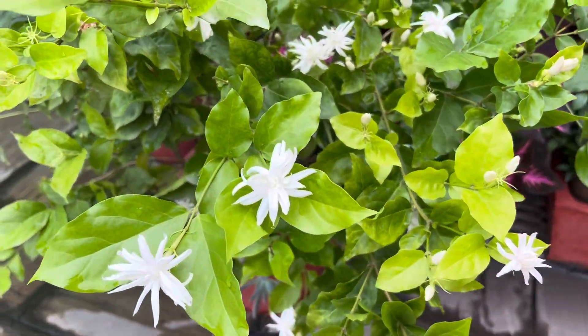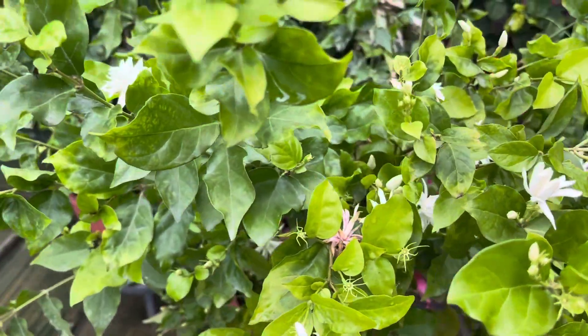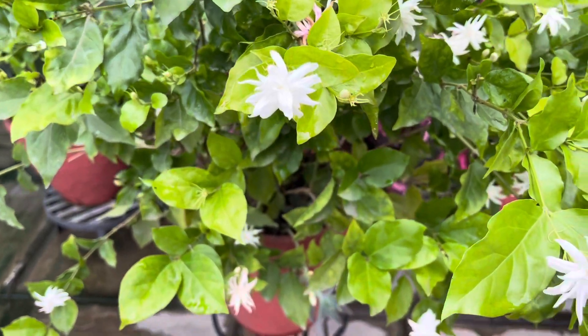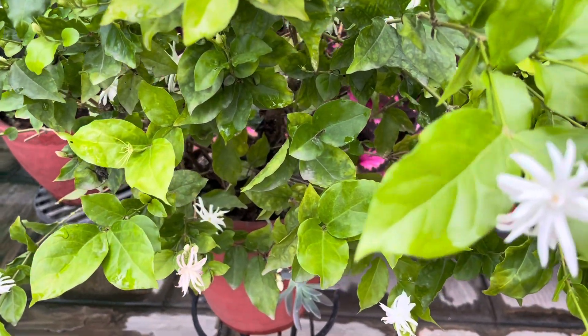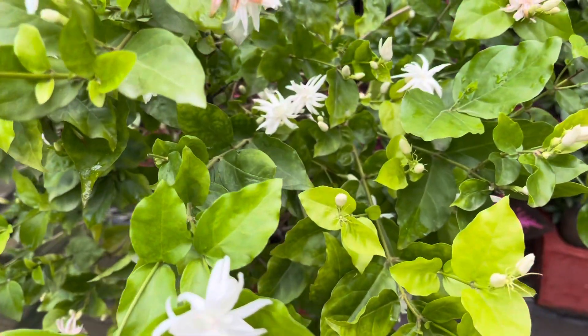In February, we will be able to give this plant 6 to 7 hours of sunlight in the day. For this, pruning is also very important. We will be able to do pruning in February as well.